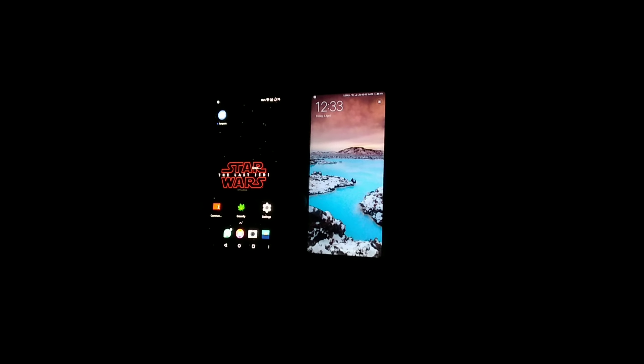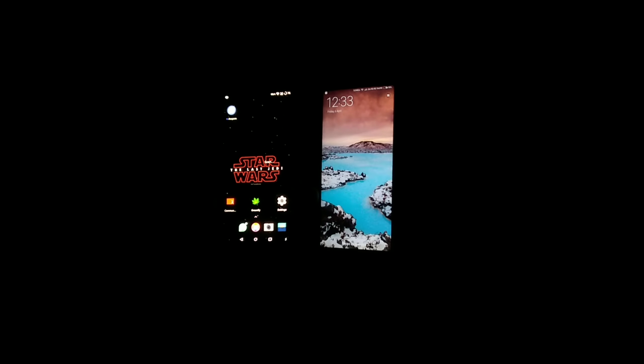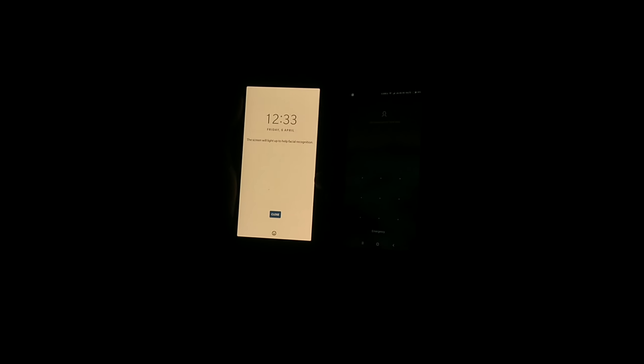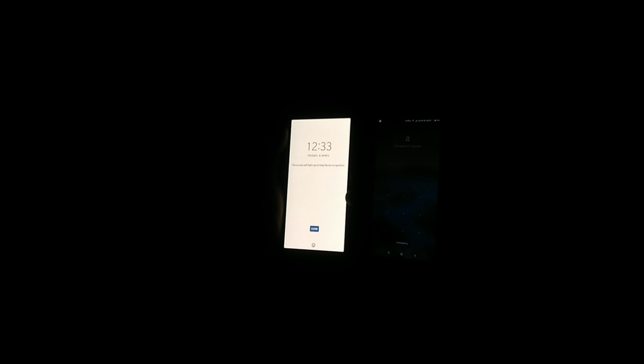Now we test with no light at all on both devices. The OnePlus 5T has an excessive light feature — it uses the screen as a flash to help recognize the face. As expected, the Redmi Note 5 Pro is not recognizing my face in these lighting conditions, whereas the OnePlus 5T is recognizing my face and it feels fast, snappy, and accurate as well.